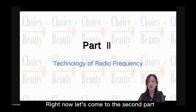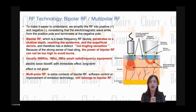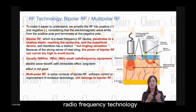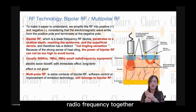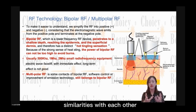Now let's come to the second part — technology. Radio frequency (RF) technology is a very traditional technology. It has been divided into different types, and there are mainly three types: bipolar, multipolar, and monopolar. We put bipolar and multipolar radio frequency together because they have many similarities with each other.